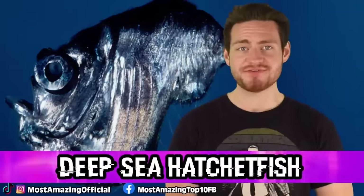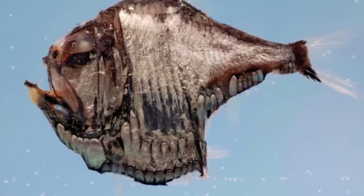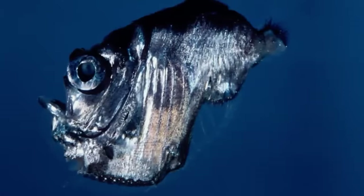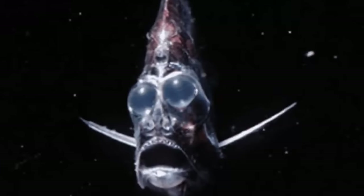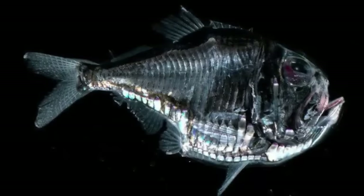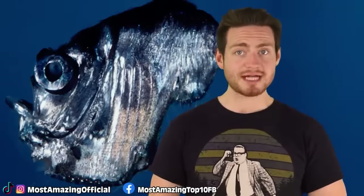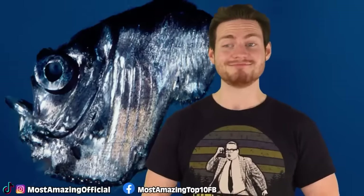At number 7, we have the Deep Sea Hatchetfish. It got its name because it looks like a silvery swimming hatchet. There are over 40 species of hatchetfish and they can be found at depths of 5,000 feet — that's just over 1,500 meters. The deep sea hatchetfish can grow between 2.8 to 12 centimeters long. These deep sea fish have evolved to form an ingenious camouflaging technique. Their bodies are bioluminescent, meaning they create their own light and can glow in the dark. Their light shines from their stomachs, and they can control this light to match the same light in the water — that's the super cool camouflage technique.